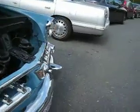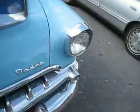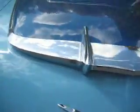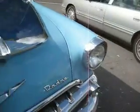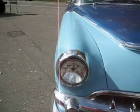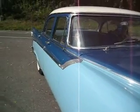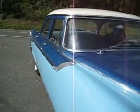33,300 original miles — that's impressive. This is just the kind of car you might be interested in. Let us know. This car could be bought for under $15,000. Give me a call: 703-508-5500. Thank you.